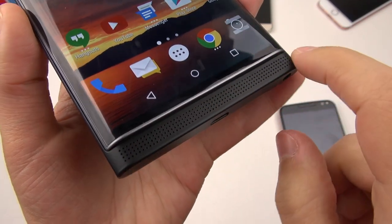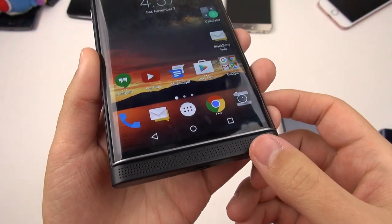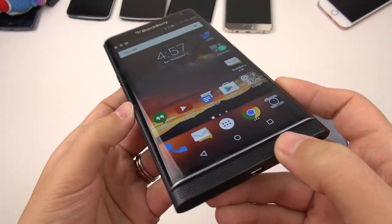The speaker grill is at the bottom on the front, which I'm glad about, but it's really not an impressive sounding speaker — it sounds a little flat. It does get loud enough though.